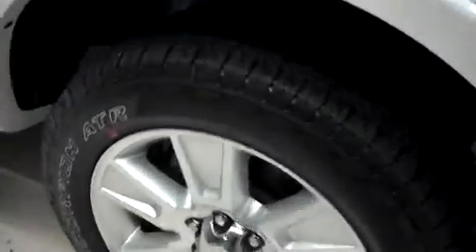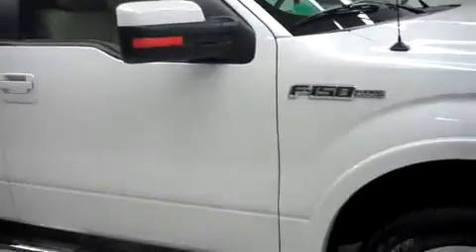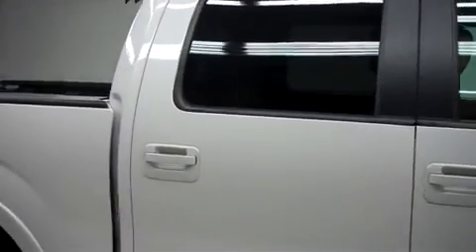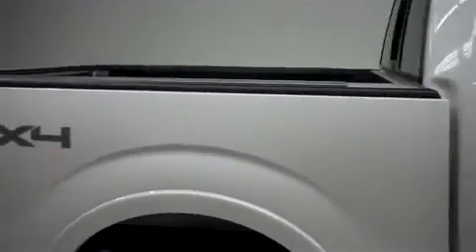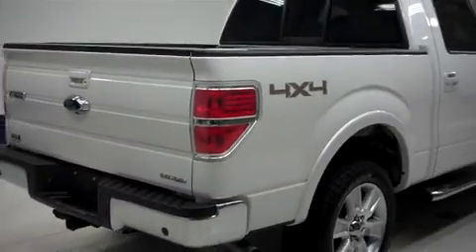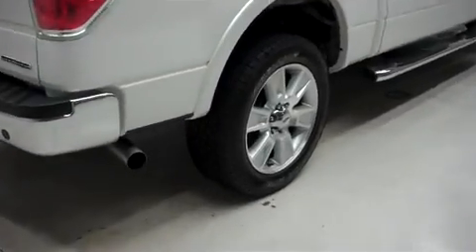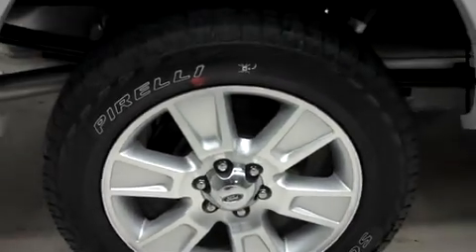We have Pirelli Scorpion ATR tires, and those are wrapped around the factory 20-inch Ford alloy wheels. We have paint-matched mirrors, stainless steel step bars, as well as rear tinted windows. Very clean body on this truck. Those same Pirelli Scorpion ATR tires in the back, clean underbody and frame, and those very nice painted alloy wheels.